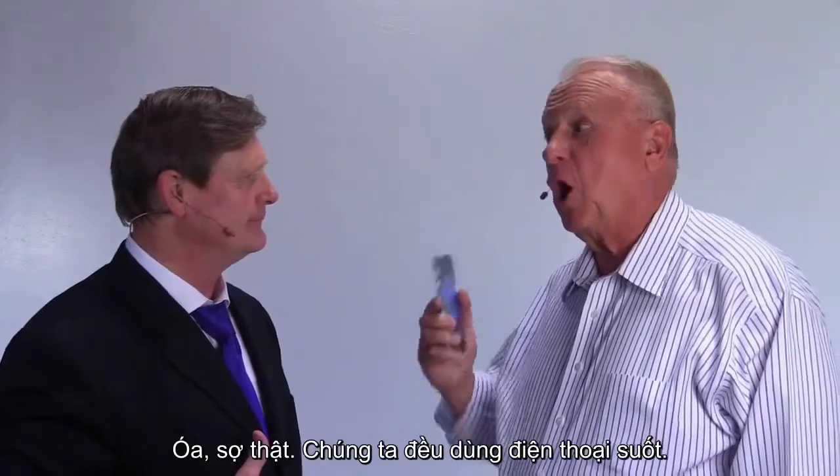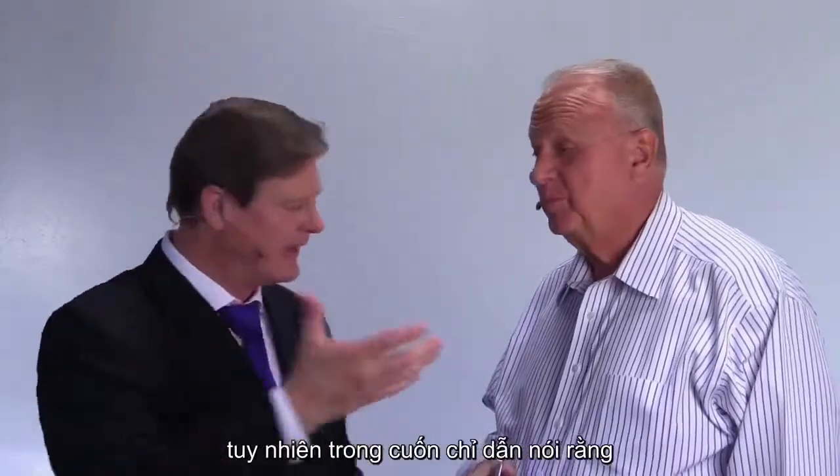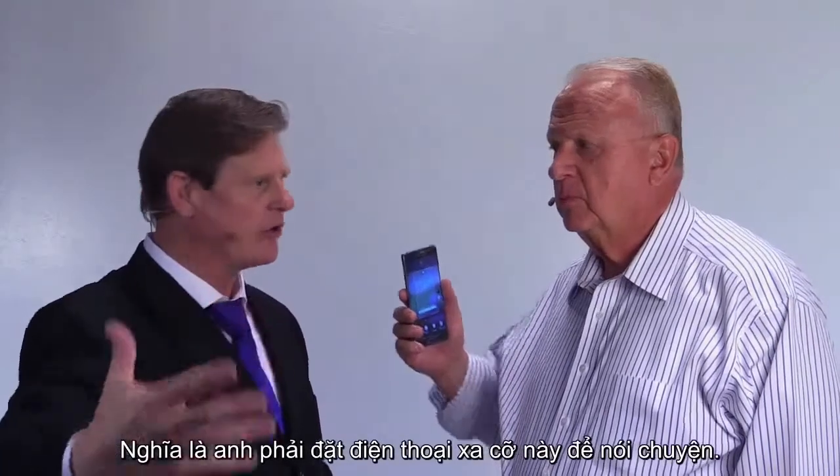Well, it's scary because we all use them all the time. We're not going to go without it, and yet the cell phone says you shouldn't use this within 10 inches of your body. In other words, you have to have it out here to work with it.